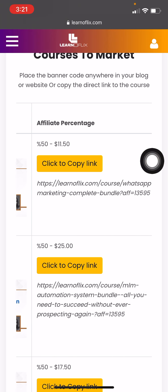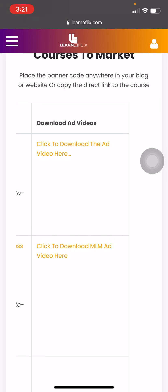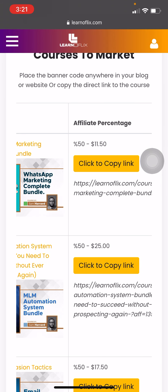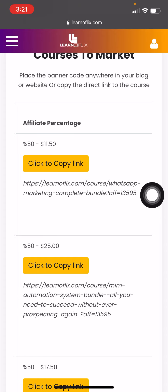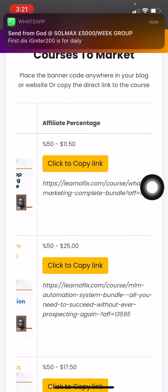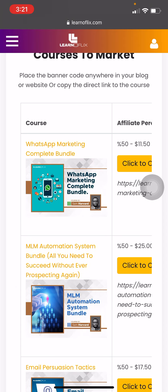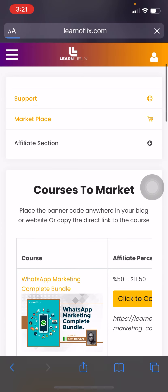Let's say you want to market and sell a particular product. What you're going to do is download the video right here and copy your affiliate link for that product. Before you start marketing, go through your trainings — it's very very important.